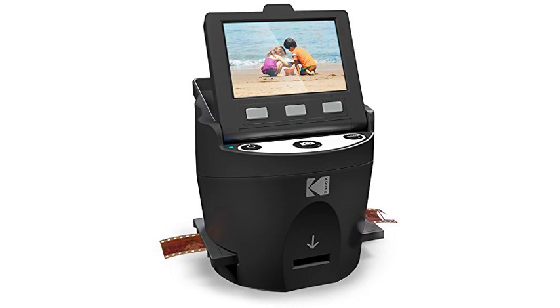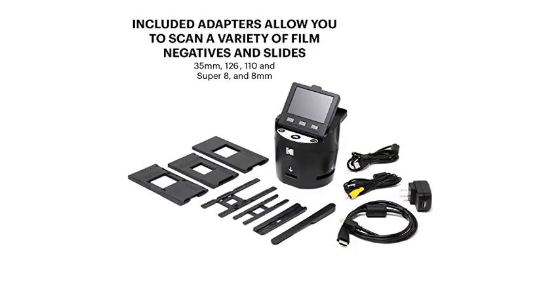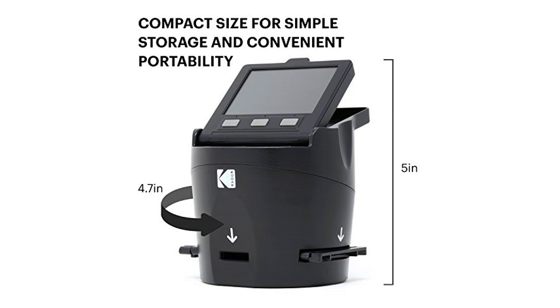Wow, what can I say? This new product from Kodak is amazing. I have never left a review on any product, but I am compelled to do so on this product. At first I was apprehensive about buying this product — it seemed cheap and I had my doubts. Boy, was I surprised.